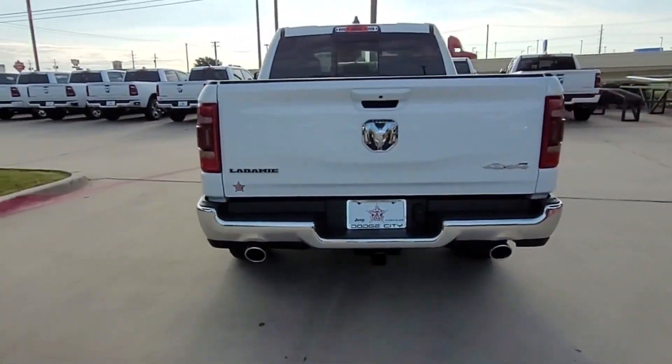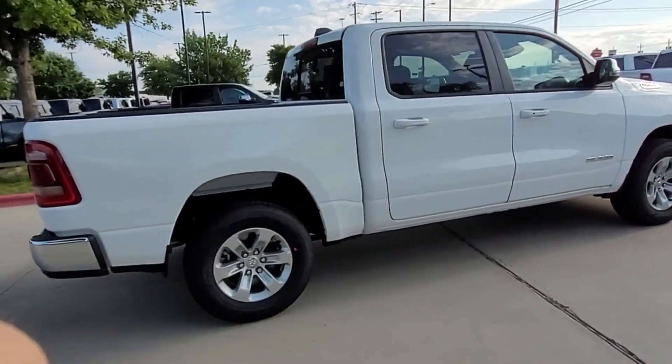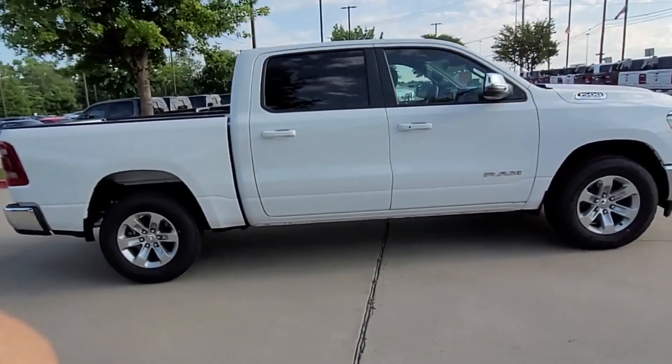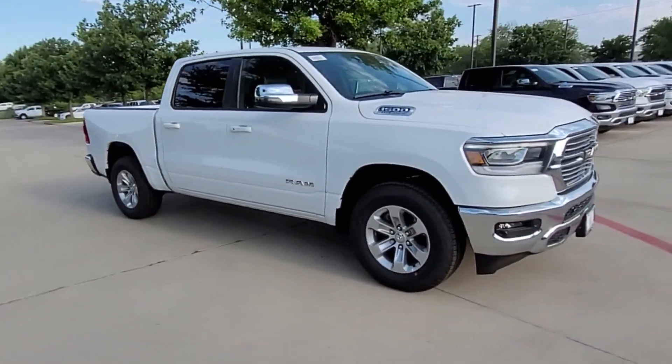Power driver seat, power passenger seat, Bluetooth, brake assist, adjustable pedals, keyless entry, steering wheel audio controls, auto dimming rear view mirror, and aluminum wheels.